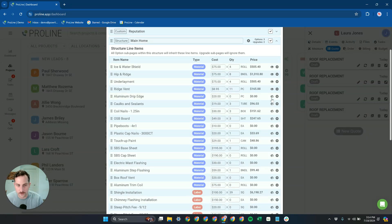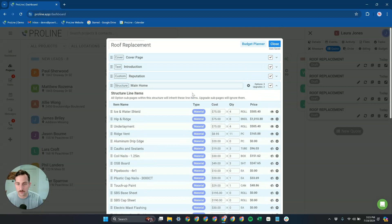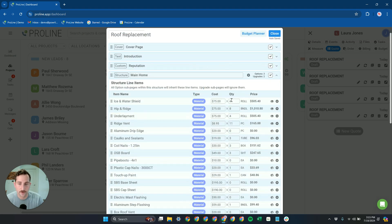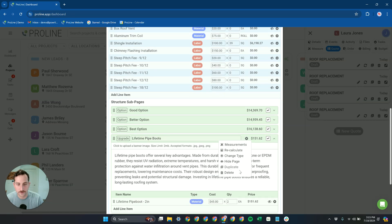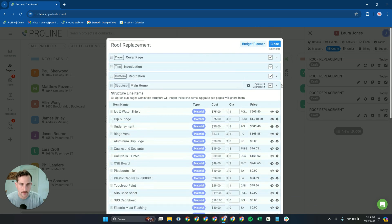In Proline, we give you the ability to hide individual line items, so you don't have to show every line item to your customer. You can hide and show these as needed to simplify what's shown to the homeowner — they probably don't care about seeing caulks and sealants, and showing those may just start a conversation you don't need to have. You can also hide and show entire upgrades and options — for example, lifetime pipe boots — so there's a lot of control over which pages are visible in that multi-option quote.